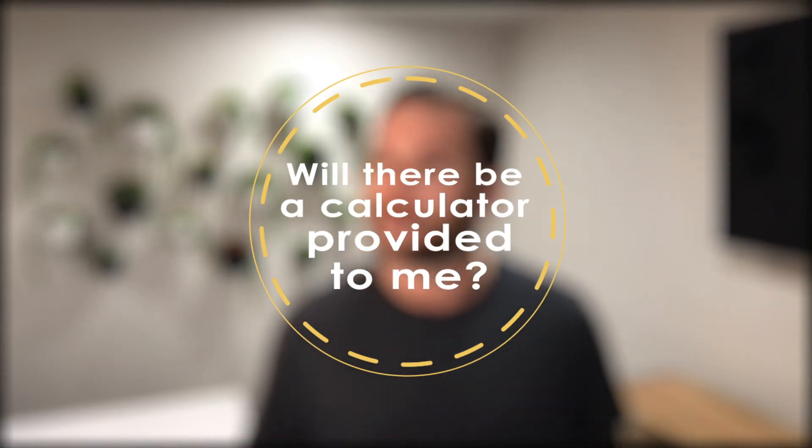This is probably one of the most frequently asked questions: will there be a calculator on the test? Yes — you will be able to use a calculator and you don't need to bring one with you. One will be provided on-screen. It's a simple four-function calculator covering addition, subtraction, division, and multiplication, which is really all you need for the math section of the test.